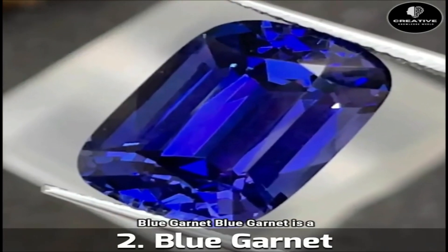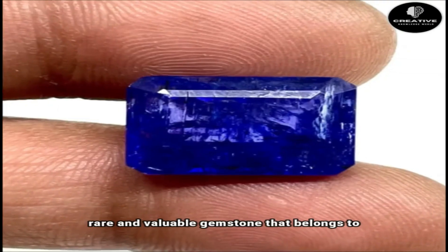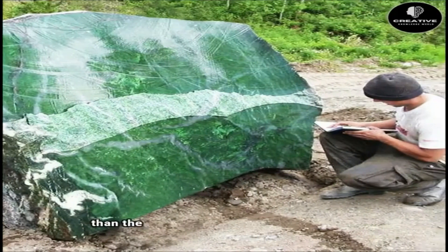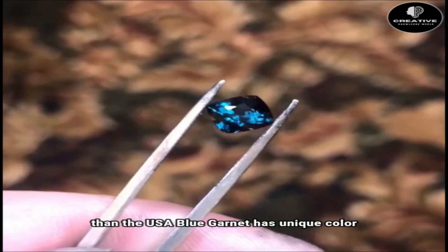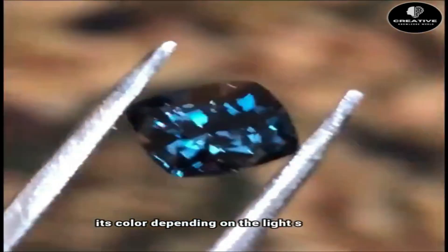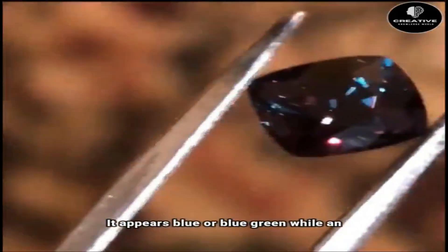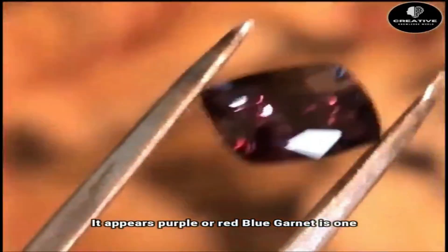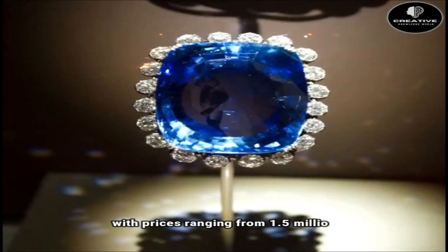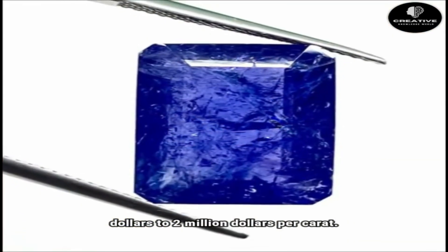Number 2: Blue Garnet. Blue Garnet is a rare and valuable gemstone that belongs to the garnet family of minerals. It is also found in Turkey, Russia, and the USA. Blue Garnet has unique color-changing properties, which means it changes its color depending on the light source. In daylight it appears blue or blue-green, while in incandescent light it appears purple or red. Blue Garnet is one of the most expensive minerals in the world, with prices ranging from $1.5 million to $2 million per carat.